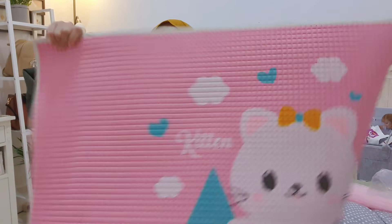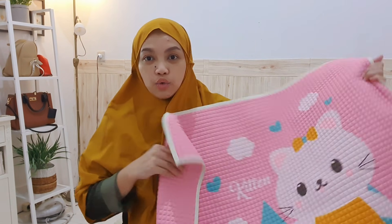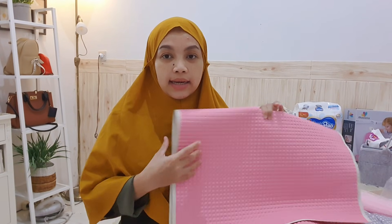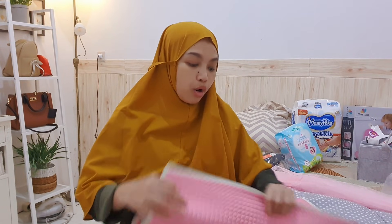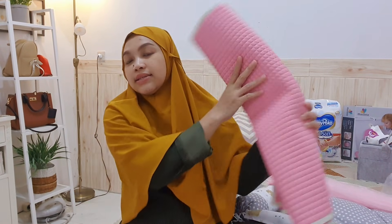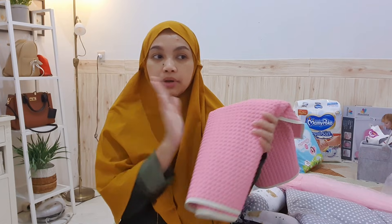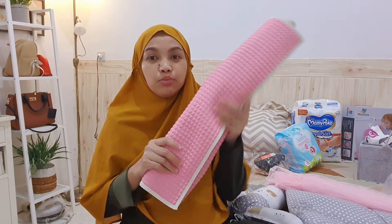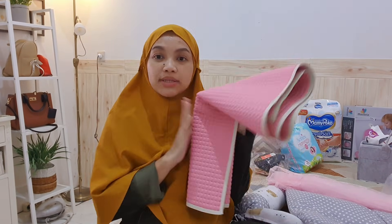Perlak ini aku fungsikan juga untuk alas tidur di siang hari karena siang hari aku tidak mau pakai diapers. Jadi setelah mandi, bayi dikeringkan di sini, lalu dialasin perlak ini, dibedong atau dipakaikan sarung batik, supaya tidak sampai ke kasur. Aku sediain satu buah saja.